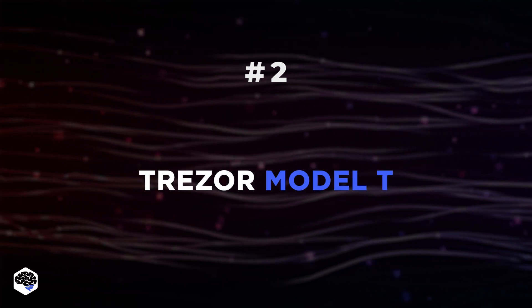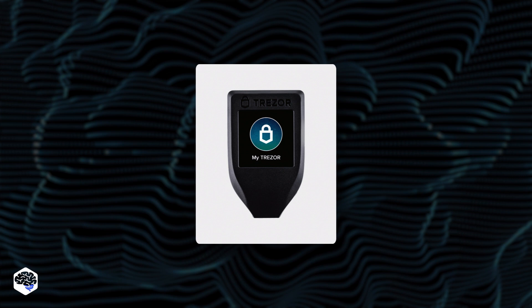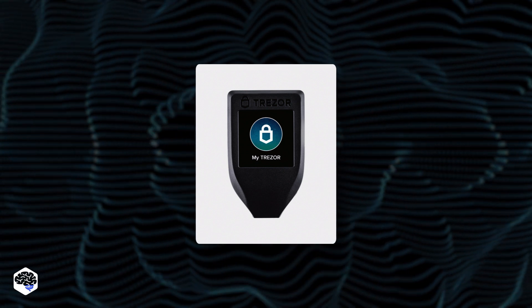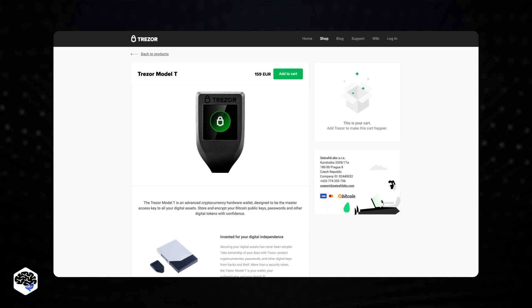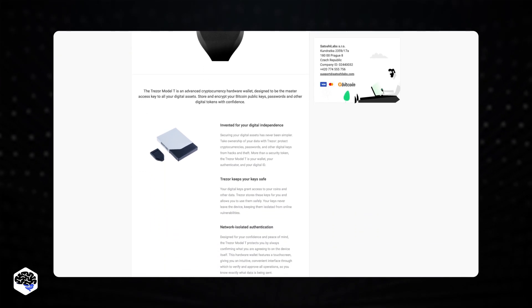Number 2: Trezor Model T. The Trezor allows the use of micro SD cards, so you can encrypt the PIN and better safeguard your device from attacks. The Trezor Model T comes with a USB Type-C connector to connect to your smartphone or desktop computer. It currently supports over 1,600 distinct cryptographic algorithms.